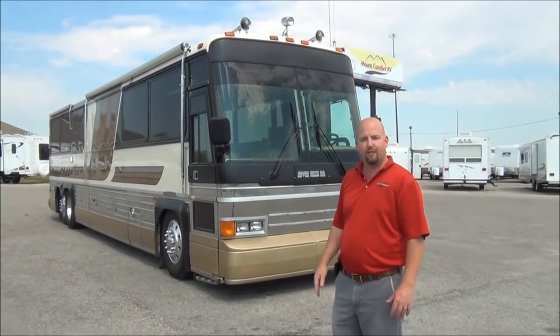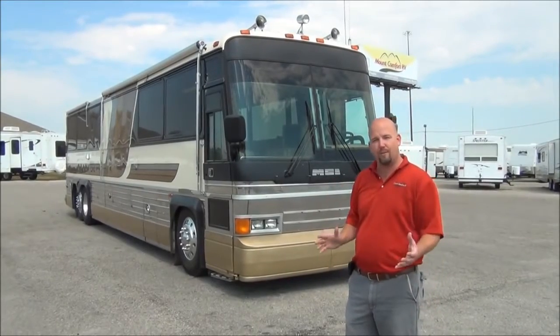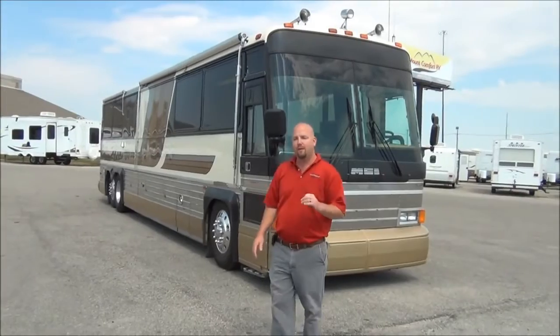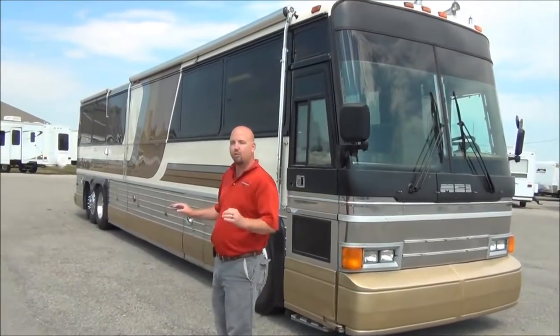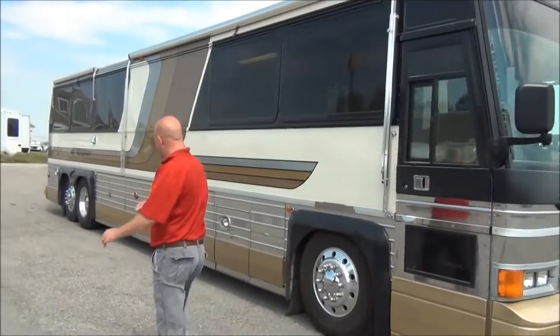The tires on the front are less than six months old. The rest of the tires are less than two years old, so we've got great rubber all the way around. This has a 15KW Martin generator that rides on airbags and is on a pull-out tray. I'm going to open up that door real quick. The generator is real quiet without the door opening — it gets a little noisier once I open the door.